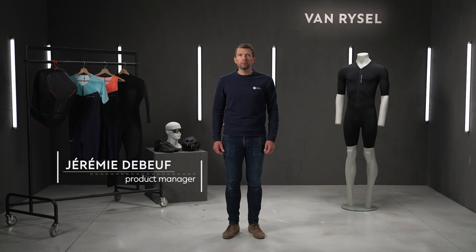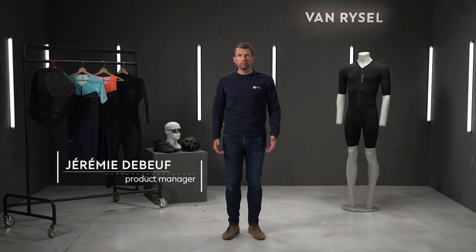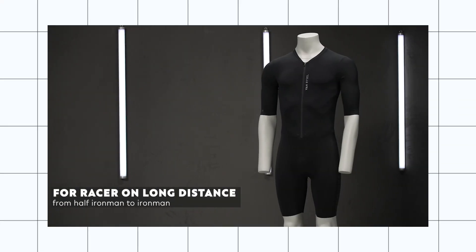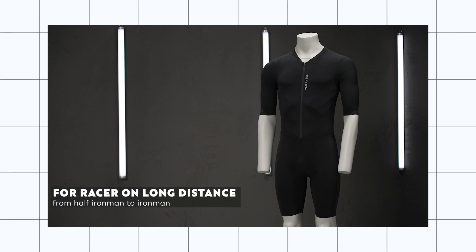This new tri-suit will be our top of range. It has been developed with professional triathletes to fight against the clock. Our targets are the racers on long distance, from Alpha Ironman to Ironman.